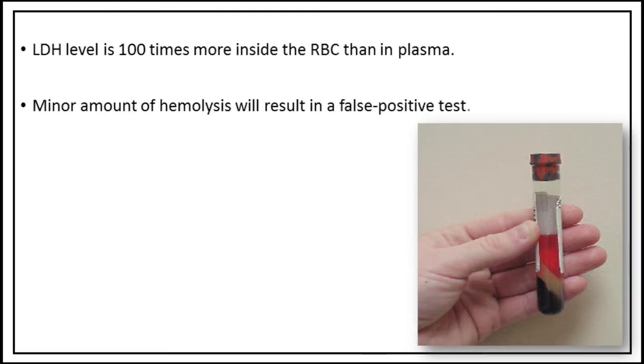Lactate dehydrogenase level is 100 times higher inside the red blood cells than in plasma. Therefore, even a minor amount of hemolysis will result in a false positive test.